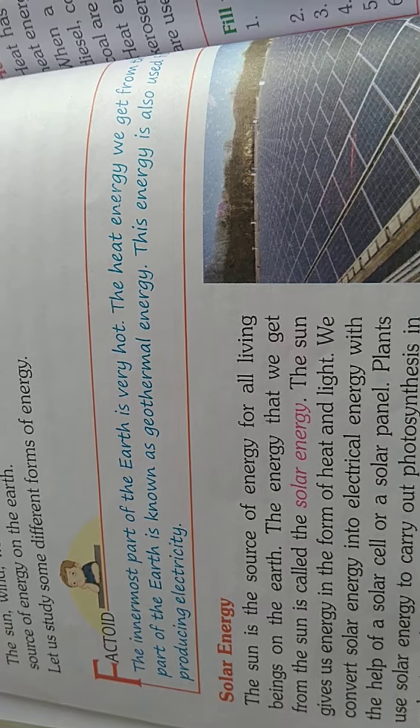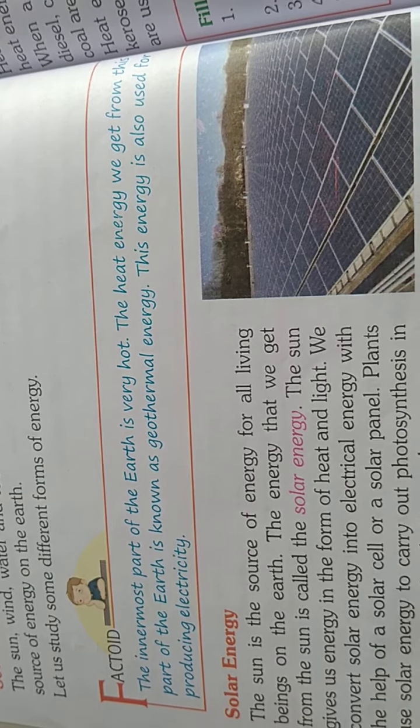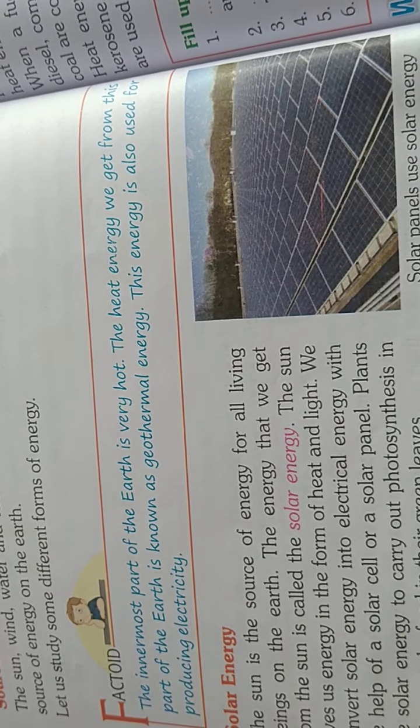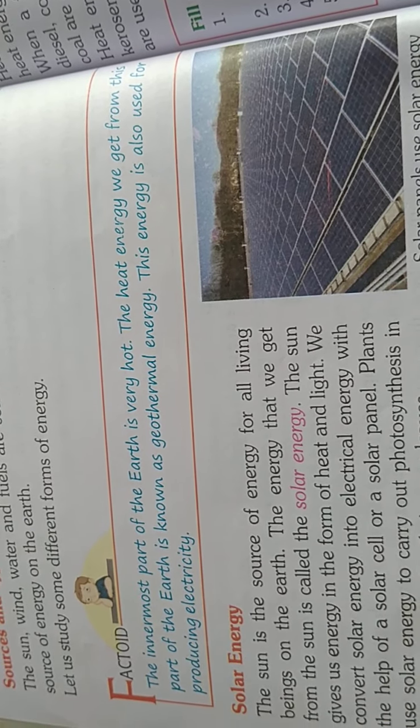Let us study some different forms of energy. The innermost part of the earth is very hot. The heat energy we get from this part of the earth is known as geothermal energy. This energy is also used for producing electricity.